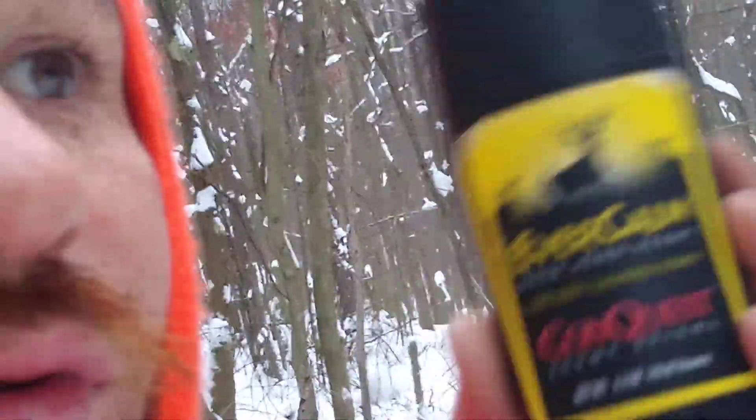My buddy said we're going to use it, so we put it right there in that little spot. These are not my sponsors, but this stuff works really good. The cool thing about this product — we have sweet corn smell, we have some sweet corn smell.